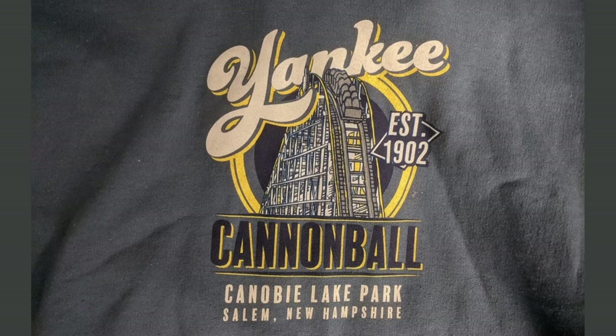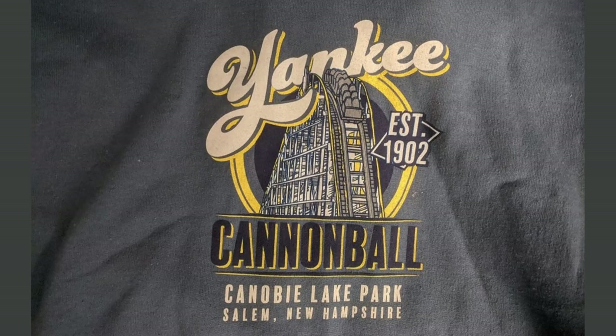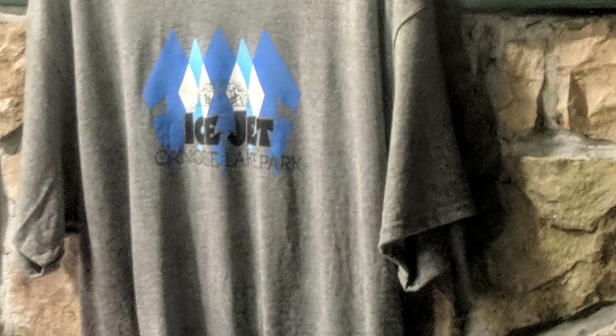Moving on to my home park, I want to highlight two items. The first is a sweatshirt for the Yankee Cannonball. I love how it has the old paint scheme from when I first rode it — with the yellow side rails. Now those have been painted, and Canobie paints those rails every few years. I also just love when I can find anything for Canobie, because their merchandise for their rides doesn't tend to be particularly strong.